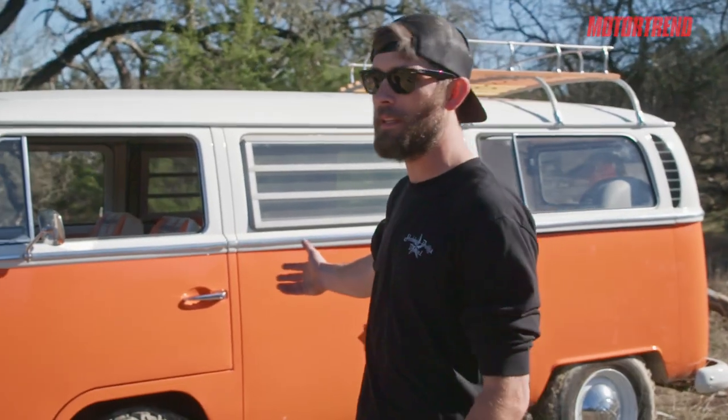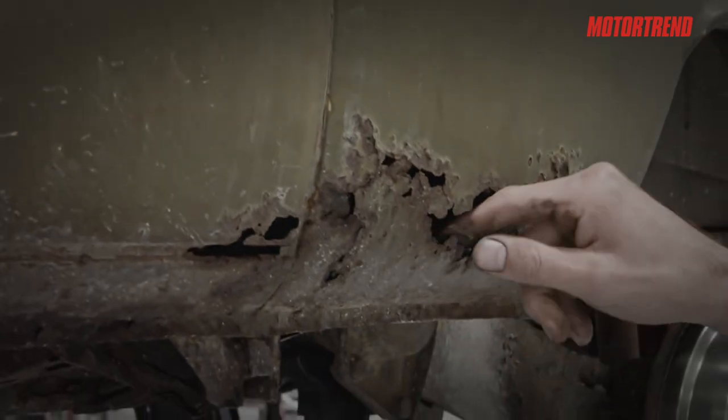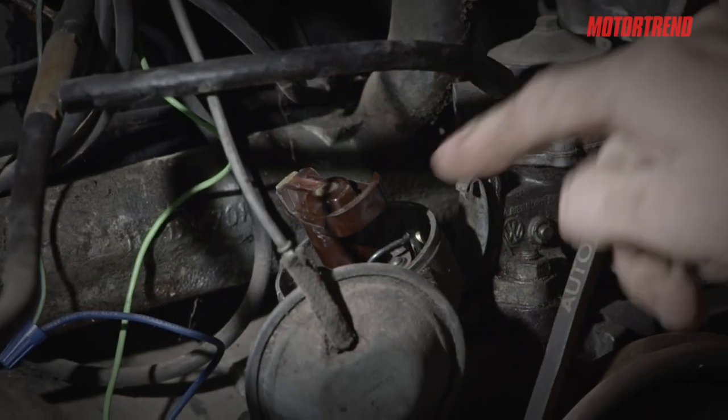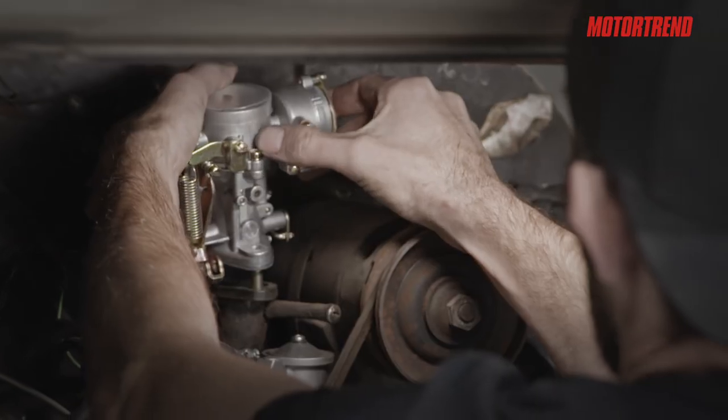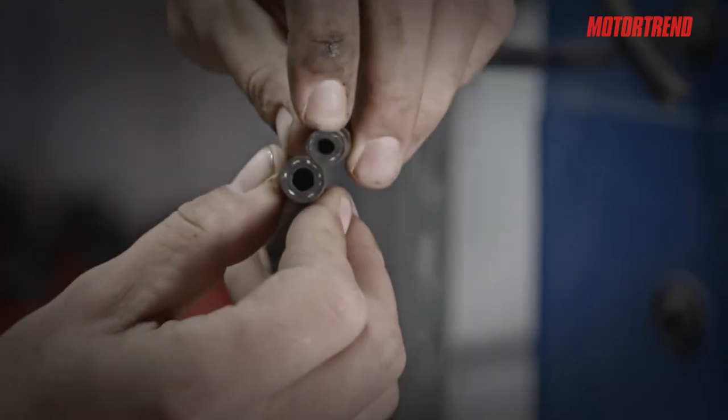Y'all remember this thing was ugly pea green, like faded paint. We had big rust holes in the side of this thing. We cleaned the points, we made it run, we put a new carburetor on it, we tidied up the engine bay, changed the oil, fuel lines, and fuel pump.